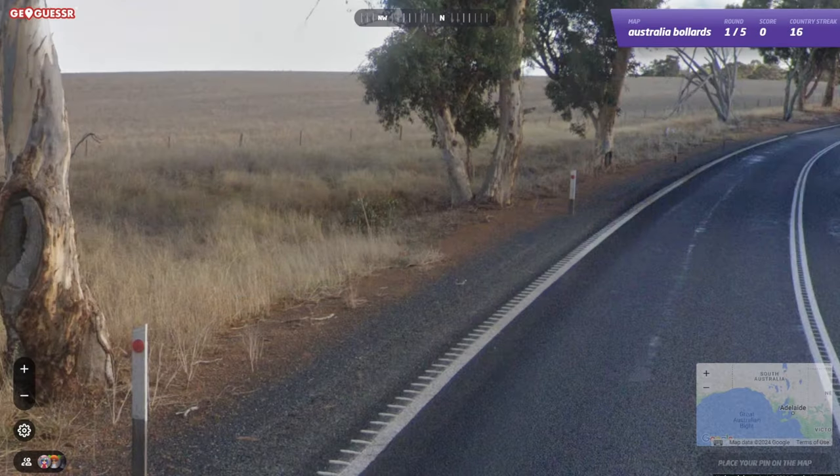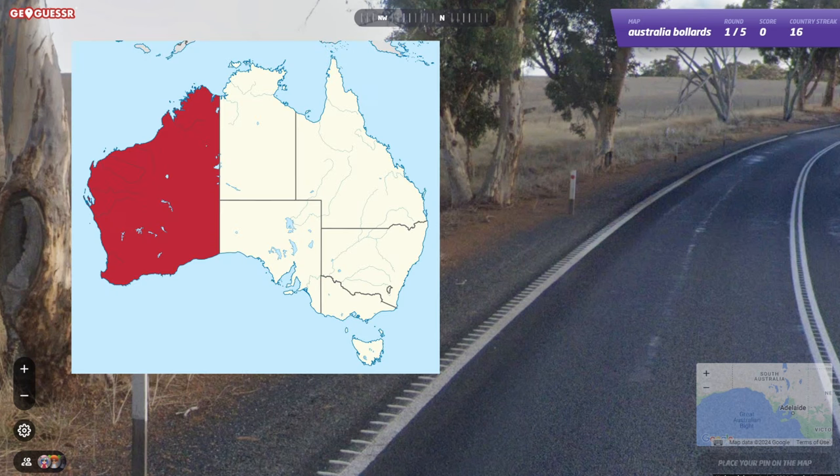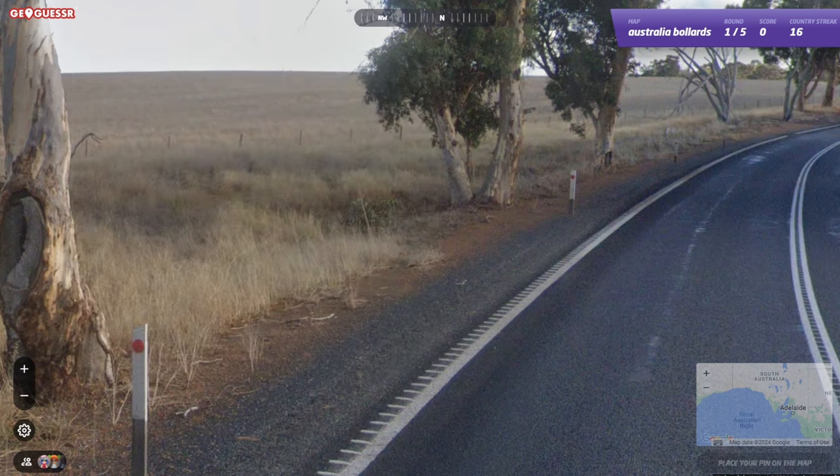Australia has a decent amount of bollard variety. For example, here in Western Australia, bollards are sometimes painted brown at the bottom, often with a circular reflector. Be careful because they can still be painted in other states, but it won't be anywhere near as noticeable.